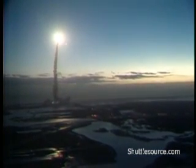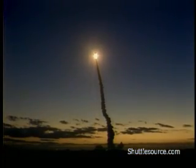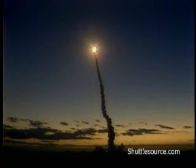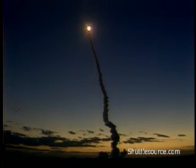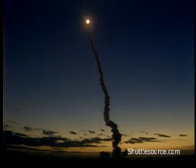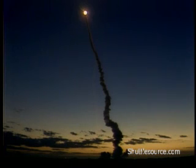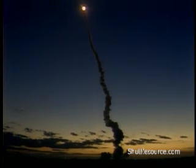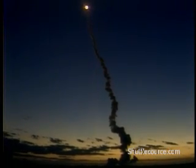Standing by now to throttle down. All three main engines running smoothly at 104% of rated thrust. A regulator issue on the right isolated by pilot Charlie Bolden, not expected to impact the ascent phase. Engines still running smoothly at 85%, now stepping down to 67% as the shockwave builds up in the vehicle.